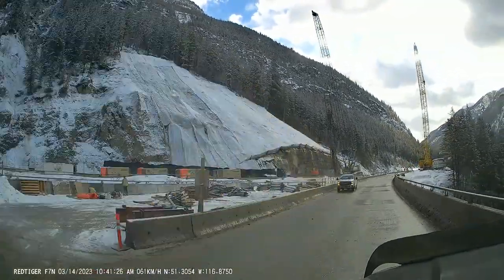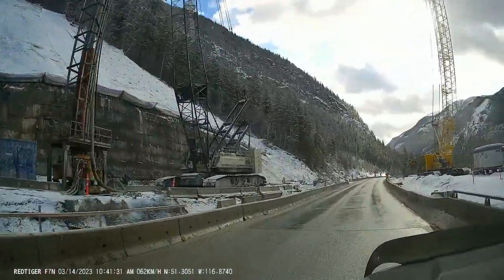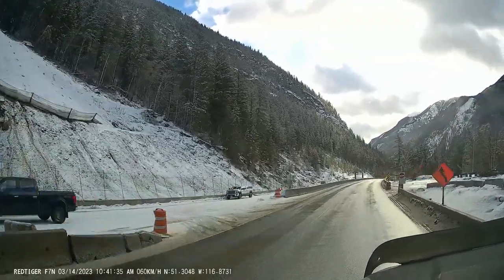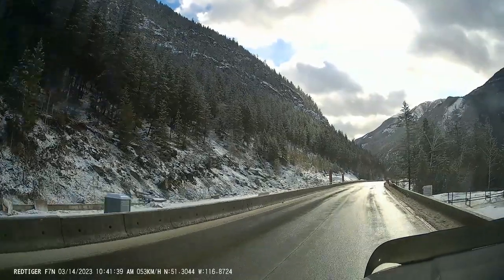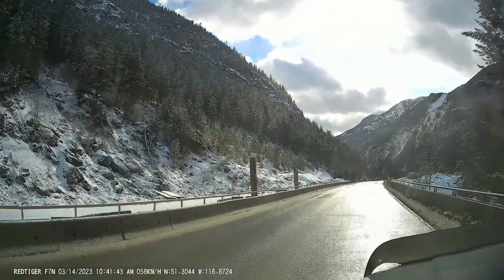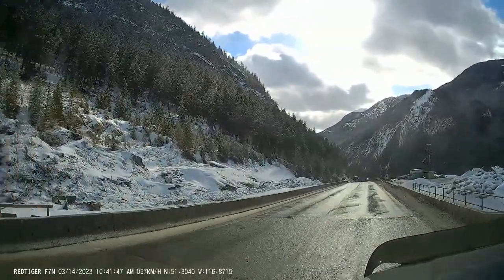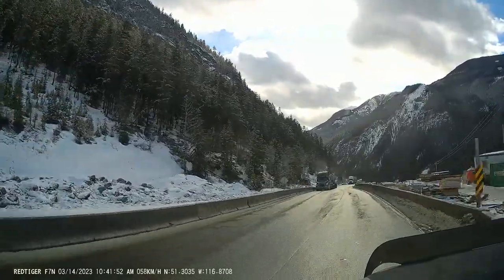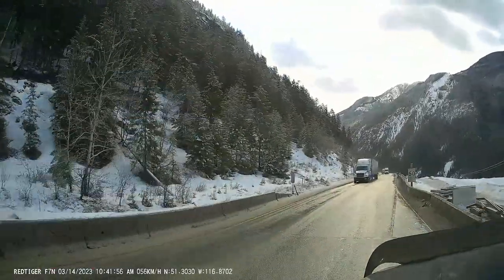We just went over the bridge that took away that bad right-hand corner going eastbound. So this is about it — this is my update for March 14th, 2023, hope you enjoyed it. I hope to have an eastbound/westbound video coming up soon. Thanks, have a good day — make sure you subscribe and like it.